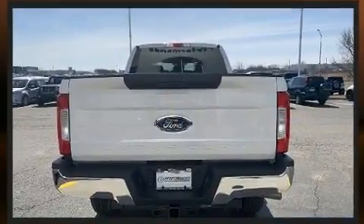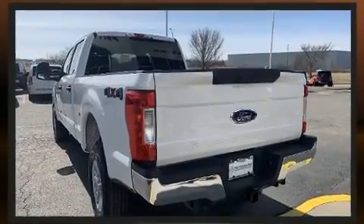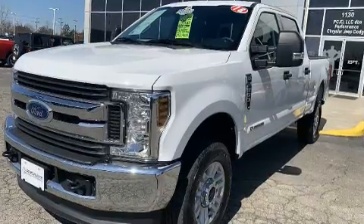It features an automatic transmission, four-wheel drive, and a powerful eight-cylinder engine. The engine breathes better thanks to a turbocharger, improving both performance and economy.